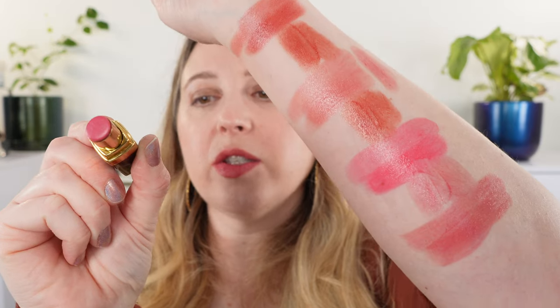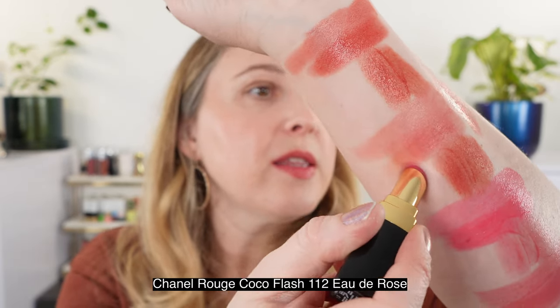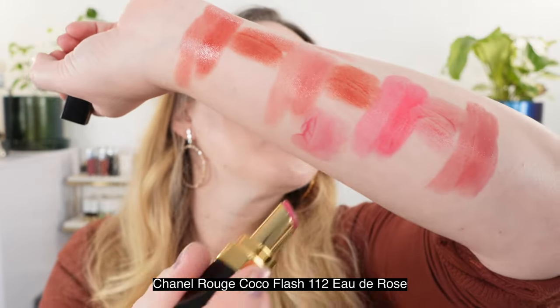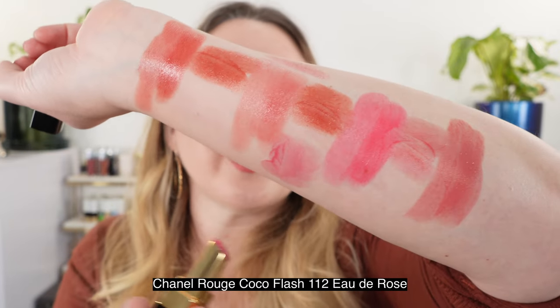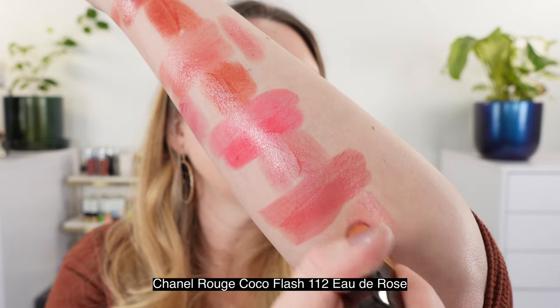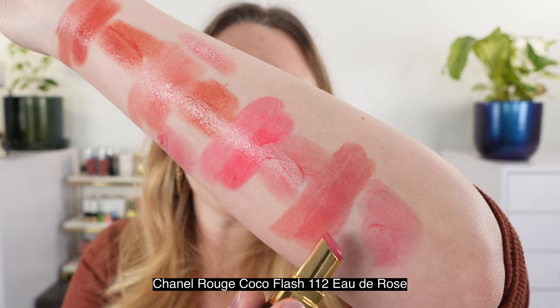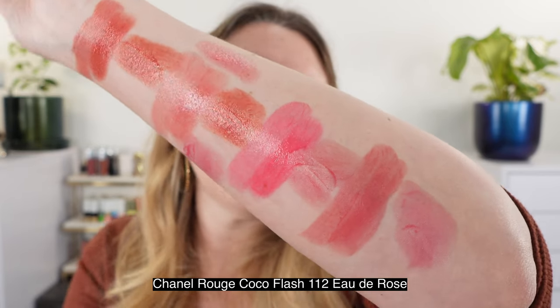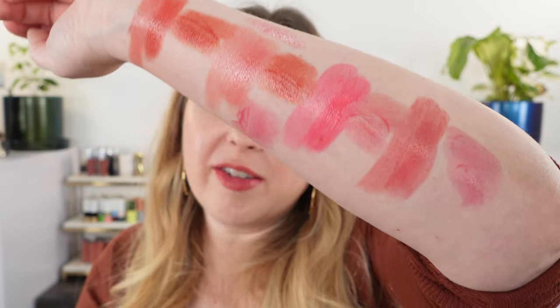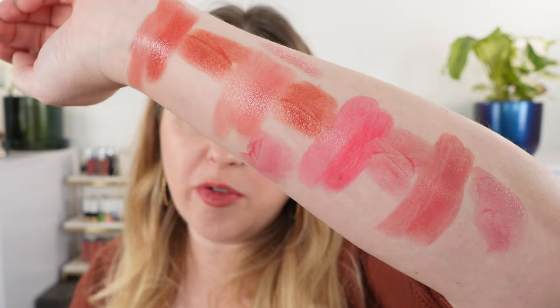Last up is Chanel 112, Eau de Rose. This is very light on the lips — it's not as bright as it swatches here; it kind of fades a little bit — and you can see it's going to be cooler in tone. It's actually going to be closer to shade 152 than 162, but it's got a little bit more purple and mauve in there. It's actually one of my favorite Chanel Rouge Cocoa Flashes, though this one was limited edition a couple of years back.